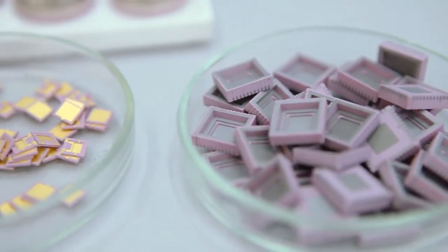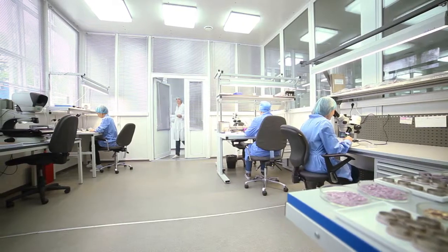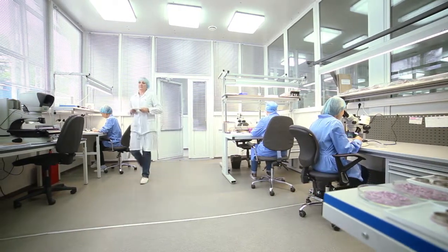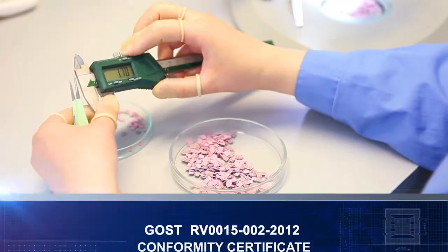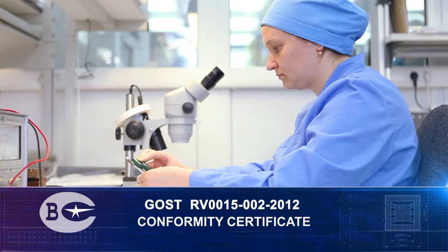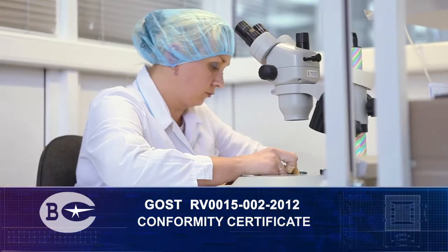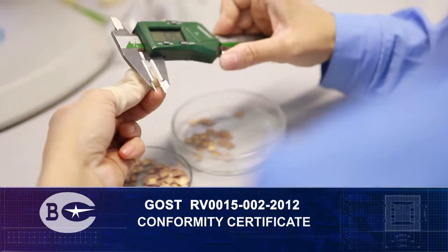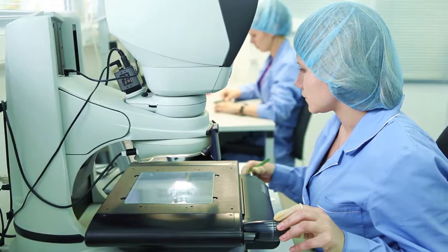In order to ensure high-quality production of metal ceramic packages, it is necessary to follow the established procedures prescribed by the quality management system. The manufacturing process complies with the GOST RV 0015-002-2012 certificate, providing an opportunity to supply products of military acceptance to the military-industrial sector of Russia.